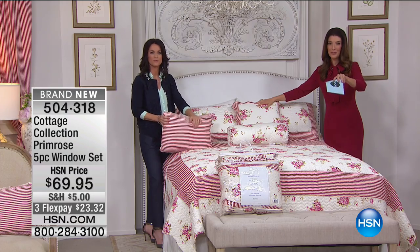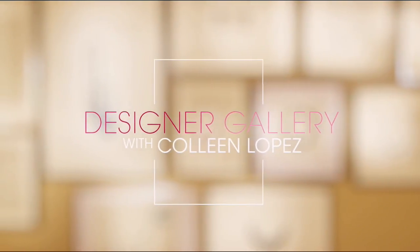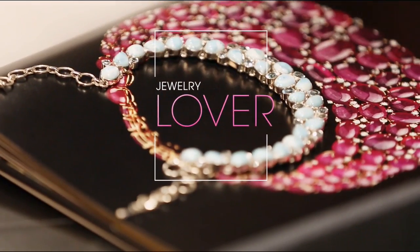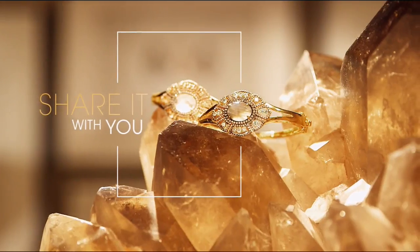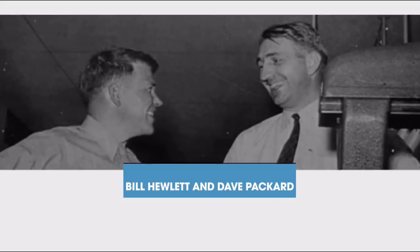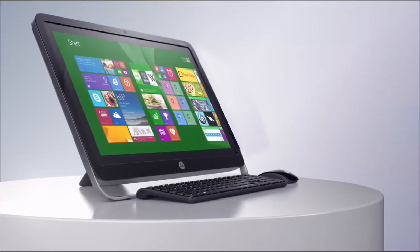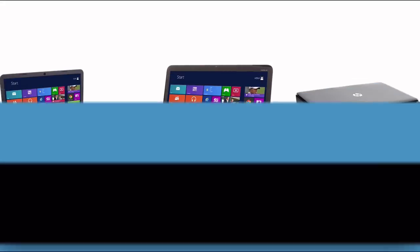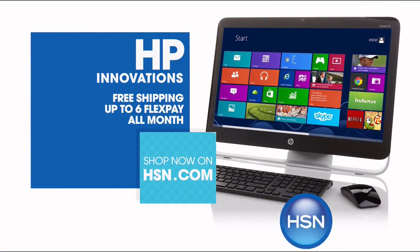We'll be back with more Cottage Collection with Kelly — blankets, a mattress pad, and more. But first, here's the Designer Gallery with Colleen. Jewelry is an adventure — when you come to the Designer Gallery and browse our collections, you get one-of-a-kind designs, artisan-crafted jewelry from around the world, and you get to meet the artists and hear the passion and inspiration behind every piece. Also, since 1939, HP has been an industry leader in technology. From desktops to laptops, printers, and tablets, HSN has the latest in HP technology. Get free shipping and up to six flex pay on all HP this month.